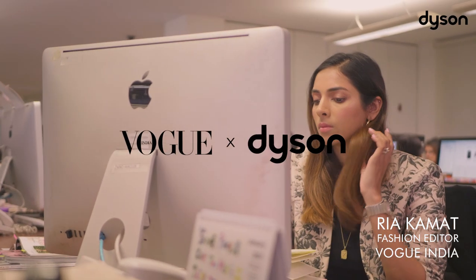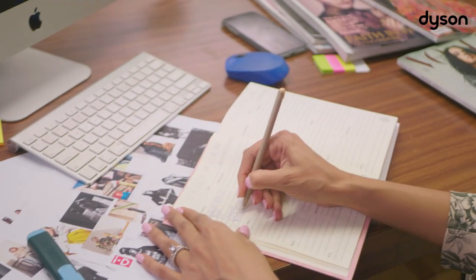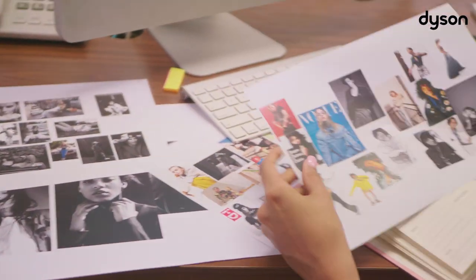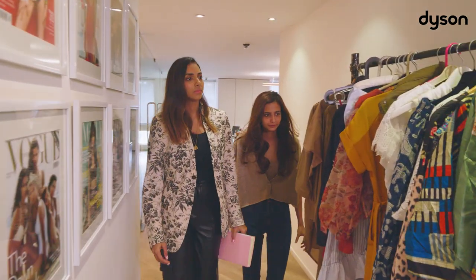A Vogue shoot may seem glamorous, and while it is, there's a lot of work that goes on behind the scenes weeks before. From research, ideating, mood boards — it's a whole creative process.